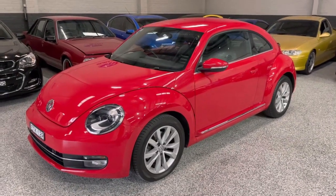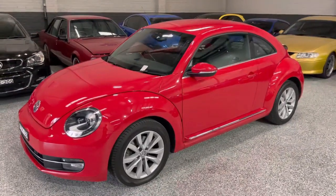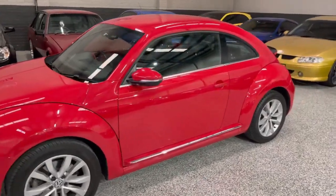Hey guys, welcome back to Exclusive Auto House. Check this car out — I've got a lovely red 2014 Volkswagen Beetle for you guys today.